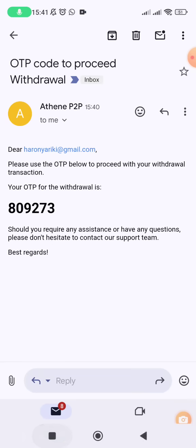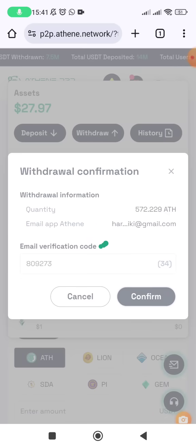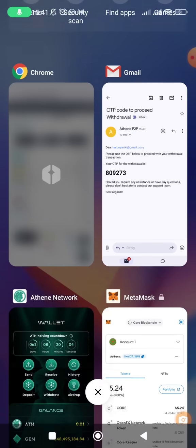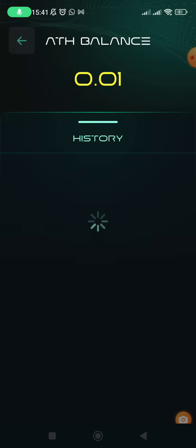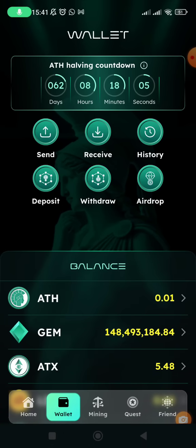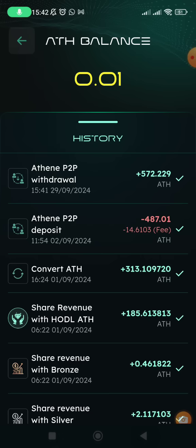The code is 809273. I enter it and click confirm. The order is created successfully and the transaction is being processed. Within a few minutes the tokens will arrive in my Athene app. I can already see the transaction listed, which means it has been credited, so the next step is to withdraw these tokens from the Athene app to MetaMask.